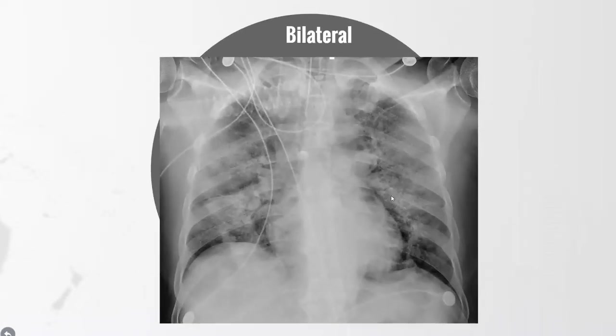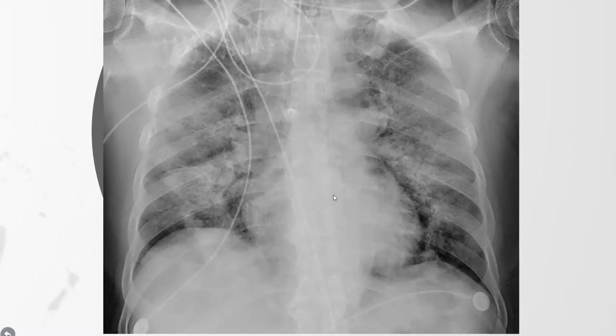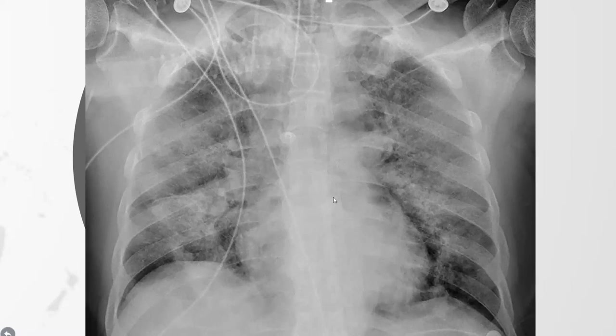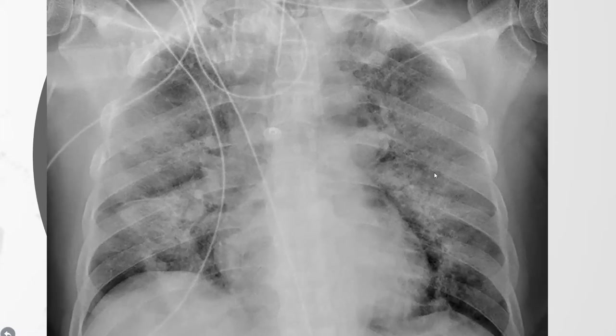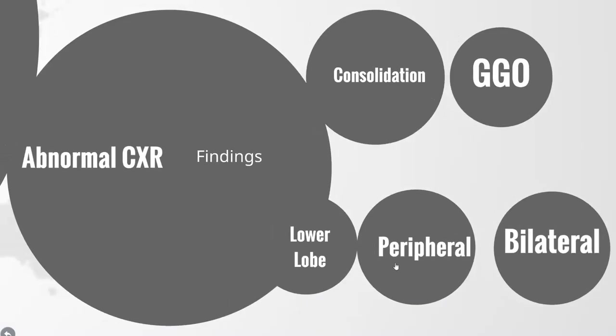In over half of cases the abnormalities were bilateral. Here is an intubated patient in an advanced case of COVID. We can see ground glass opacification bilaterally. Interestingly, pleural effusions were found in only 2% of cases. If you see pleural effusions and the clinical history and blood tests don't add up, consider an alternative diagnosis.